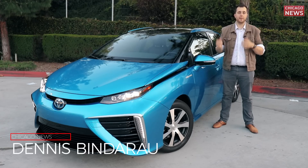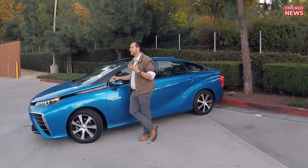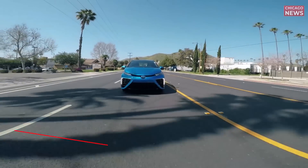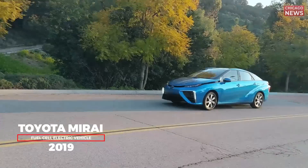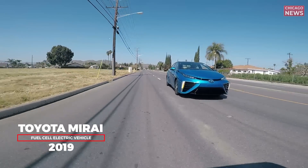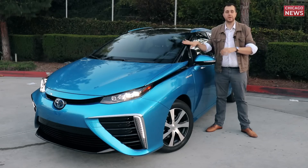When electric cars first showed up on the market, most of us were skeptical, because it's hard to imagine everyday life without the proper station infrastructure. If something new and exciting is showing up in the US market, it's always popping up in California. Therefore, this is the only state besides Hawaii where you can walk to the dealership and get one of those.